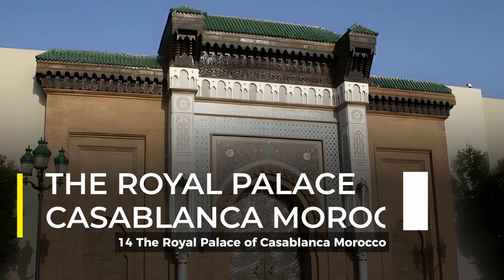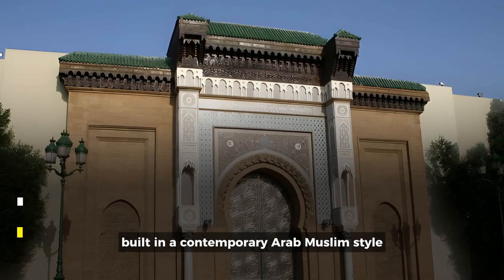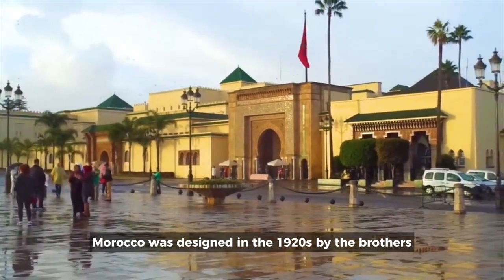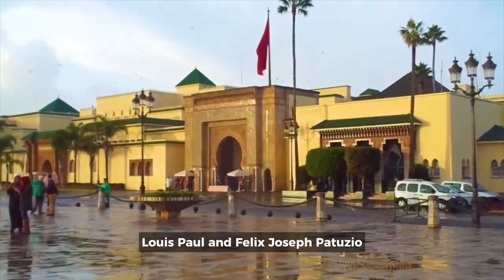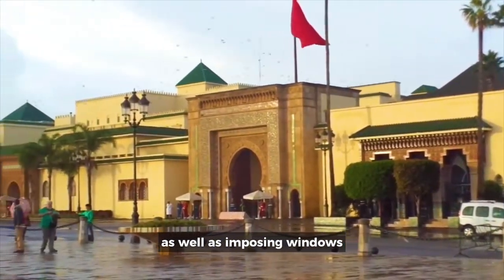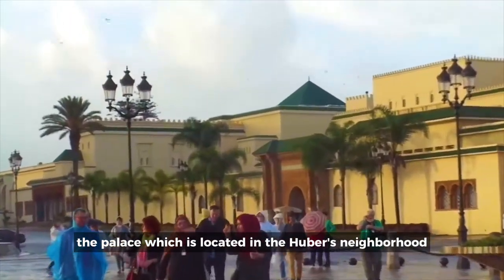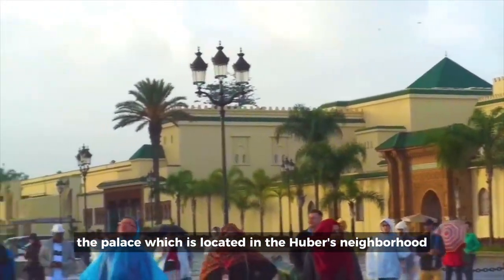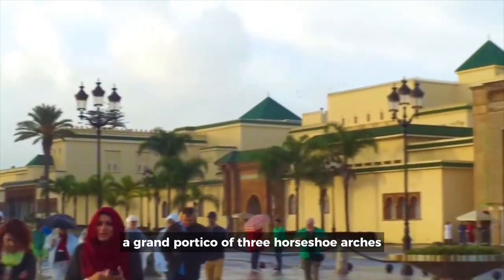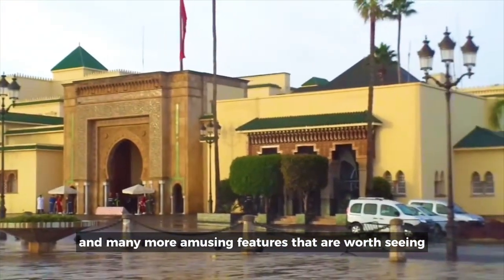14. The Royal Palace of Casablanca, Morocco. Built in a contemporary Arab-Muslim style, the Royal Palace of Casablanca, Morocco was designed in the 1920s by the brothers Louis Paul and Felix Joseph Petuzio. The building features magnificent Mediterranean gardens as well as imposing windows and impressive exterior walls. The palace, which is located in the Huber's neighborhood, a heavily guarded and protected area, has a grand gateway, a grand portico of three horseshoe arches, a green roof, and many more amusing features that are worth seeing.